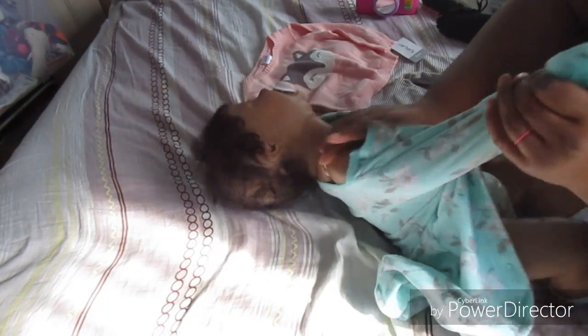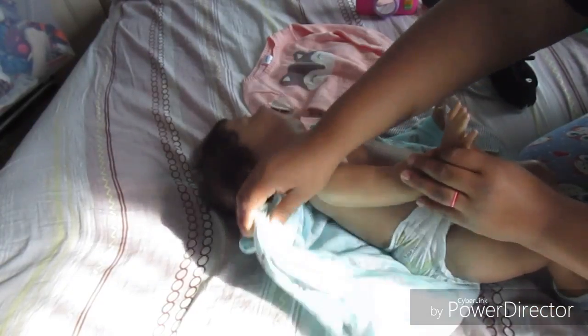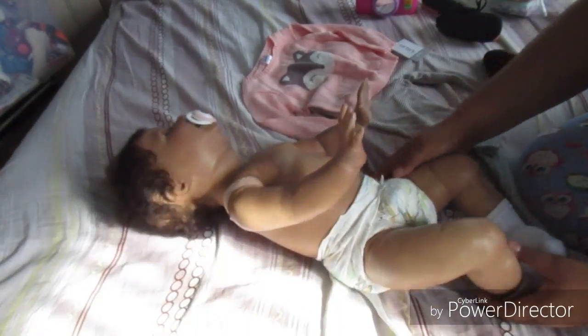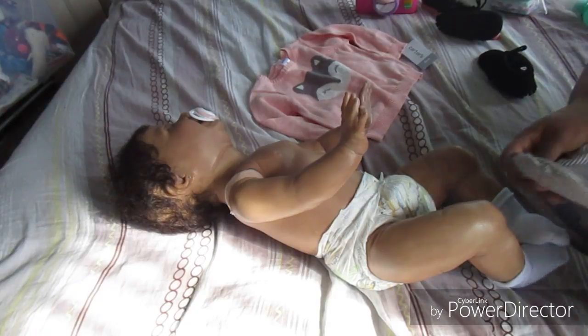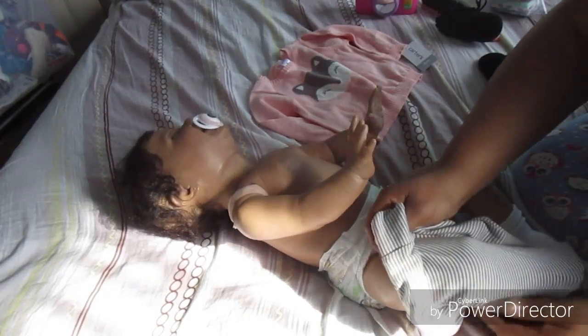Do you guys hear that? Do you guys hear the wind? It's crazy! Okay, now we're gonna put the pants on first.